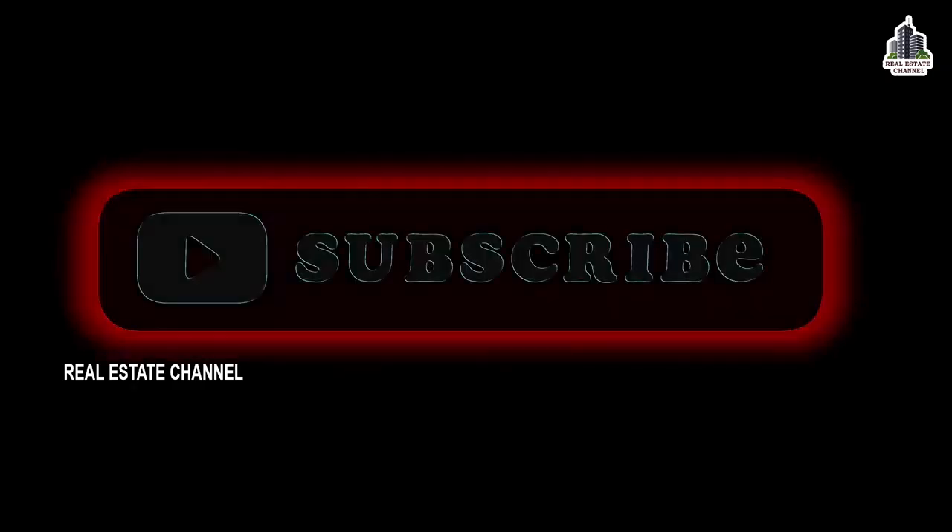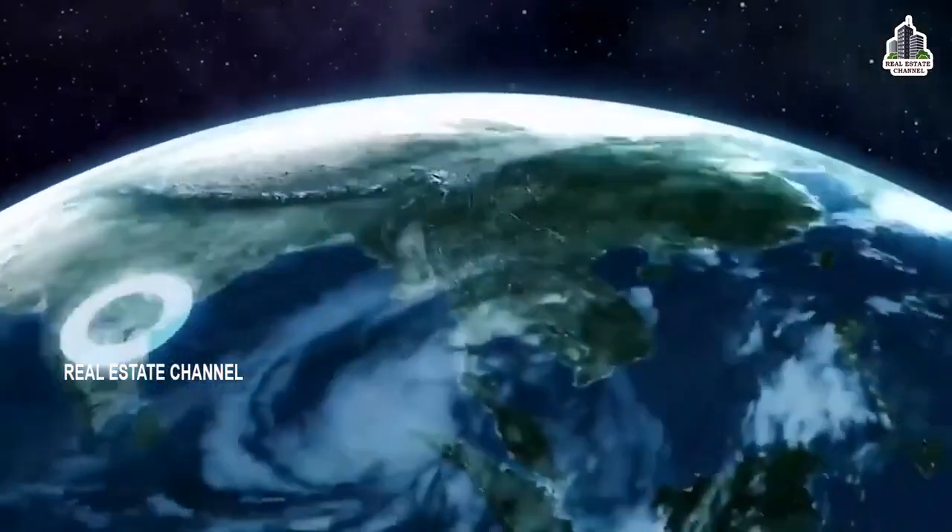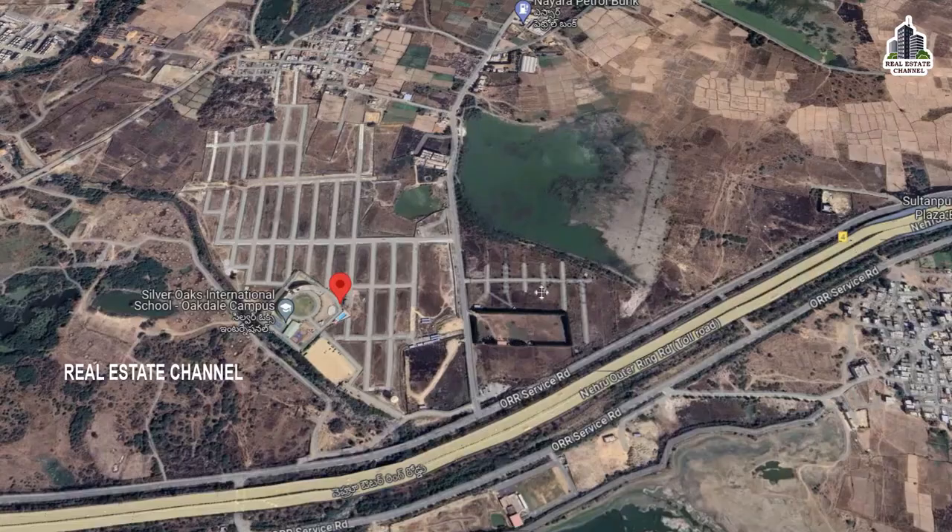Welcome to Real Estate Channel. Welcome to a luxury gated community.